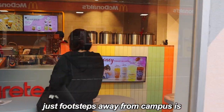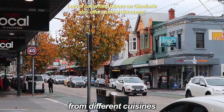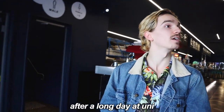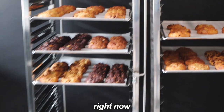Just footsteps away from campus is Glenferrie Road, a major shopping district. We are so lucky to have a variety of restaurants from different cuisines, supermarkets, and Lido Cinema to enjoy a movie with your friends after a long day at uni. And of course, my favourite cookie store — I'm literally craving one right now.